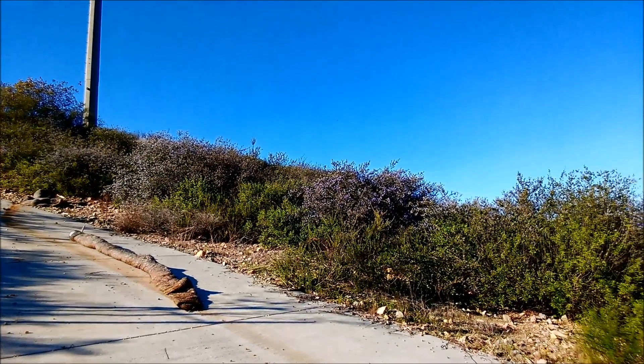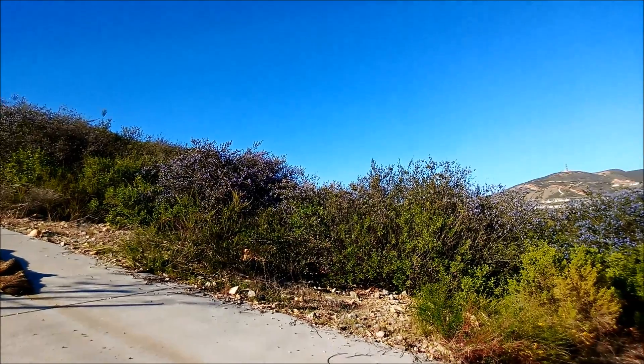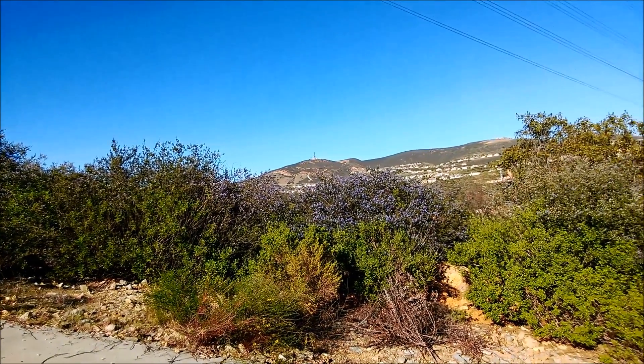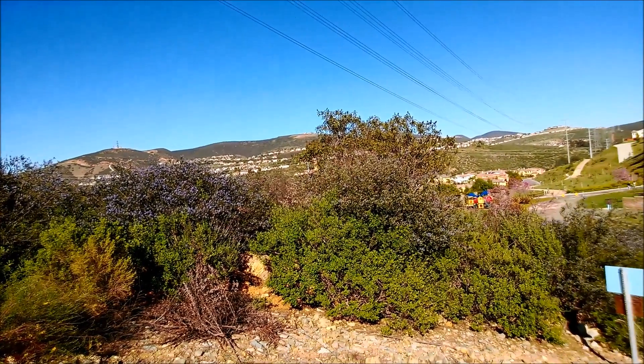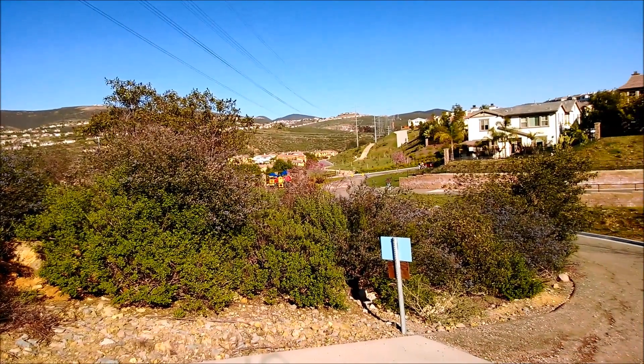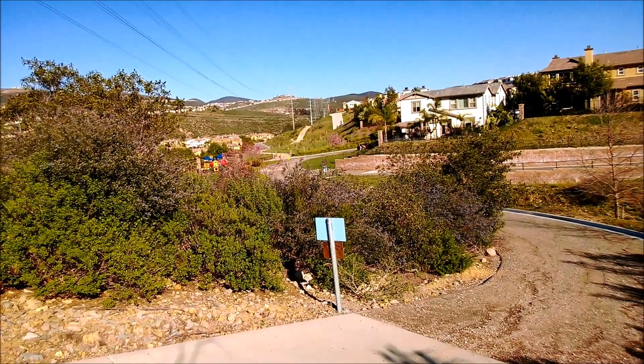The way I finally identified this plant was by coming across a sign at Daly Ranch in Escondido, a long hiking trail that contained the scientific name and the name Ramona lilac. Otherwise I probably never would have figured it out, or it would have taken even longer.